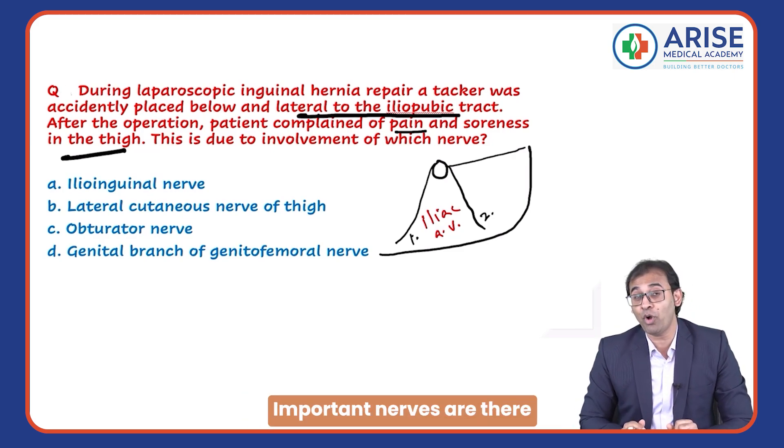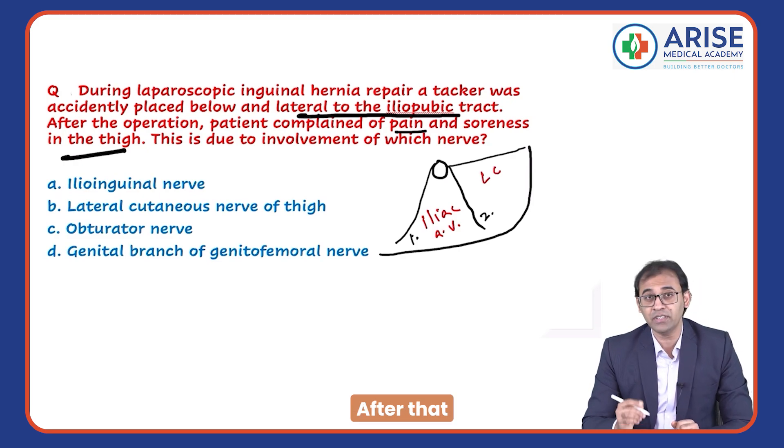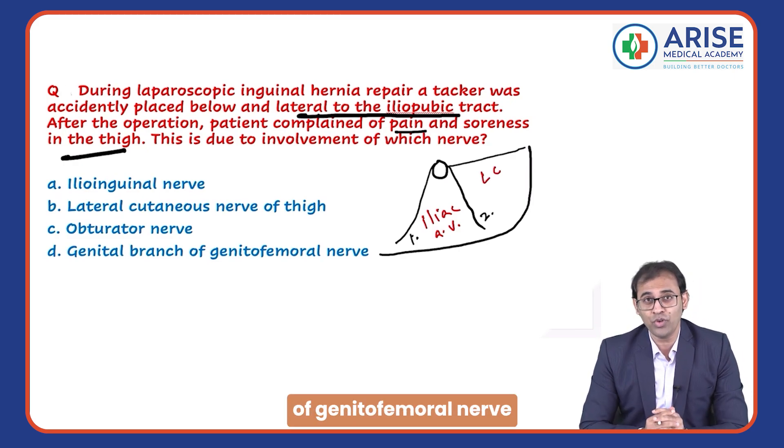In the second triangle, important nerves are present. First is the lateral cutaneous nerve of the thigh, and after that, the femoral branch of the genitofemoral nerve.